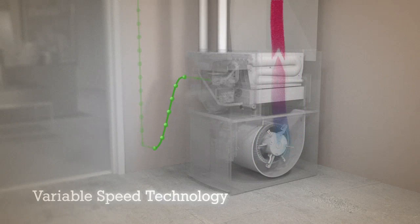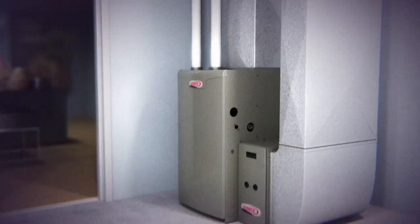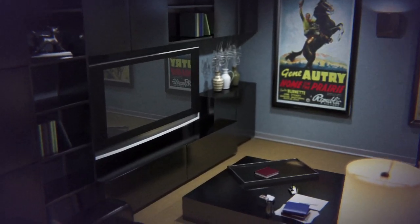Most of the time it runs at a low, energy-efficient speed, using about two-thirds less electricity than a standard blower motor and potentially saving you hundreds per year on your utility bills, giving you more money to spend on important things.